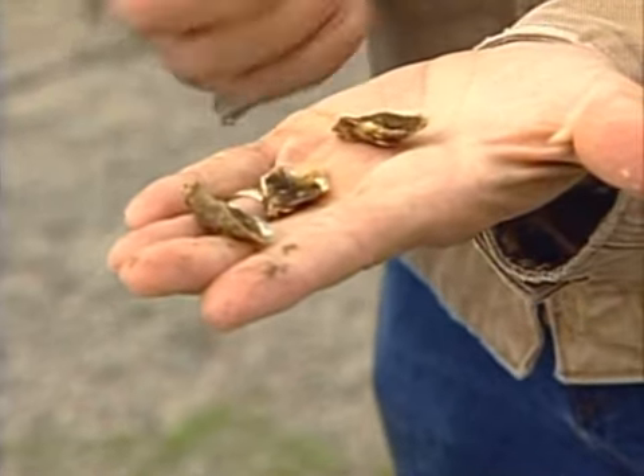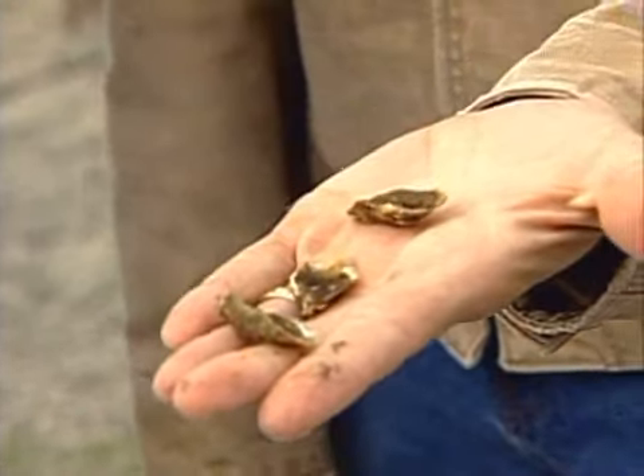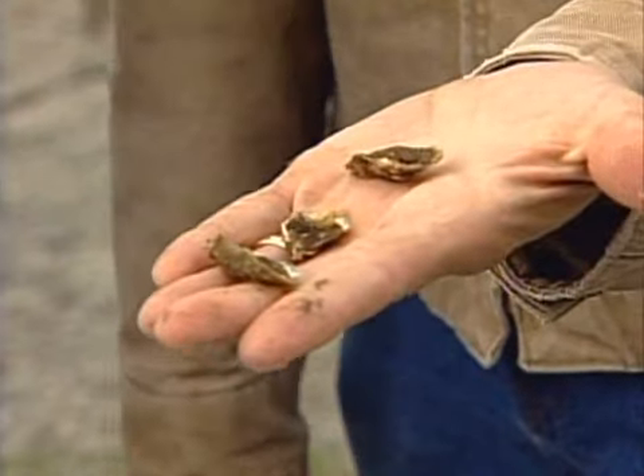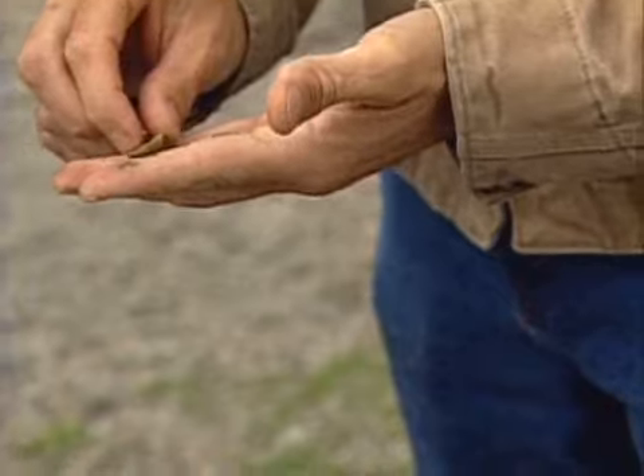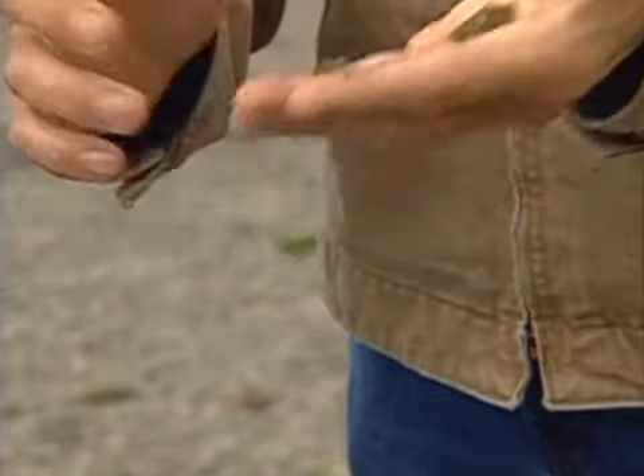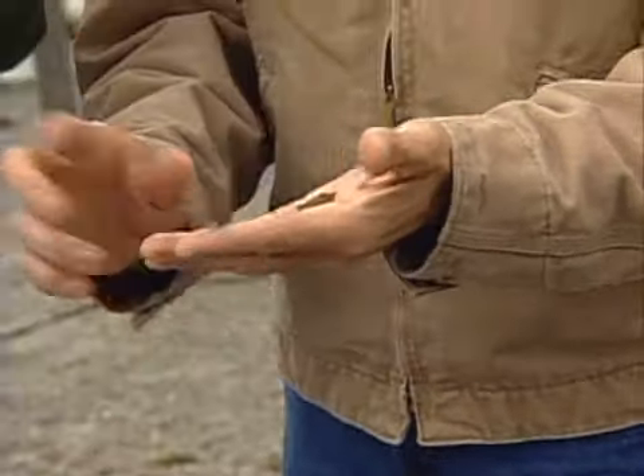These oysters are about two or three months old and ready to be planted. They take them out to their tidelands, put the seed on the bottom, and come back a few years later.